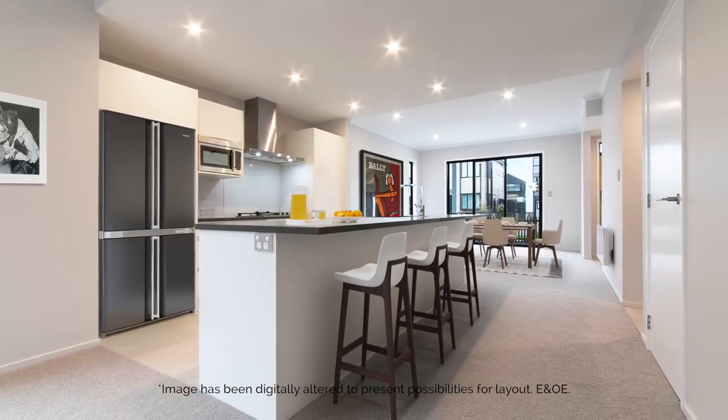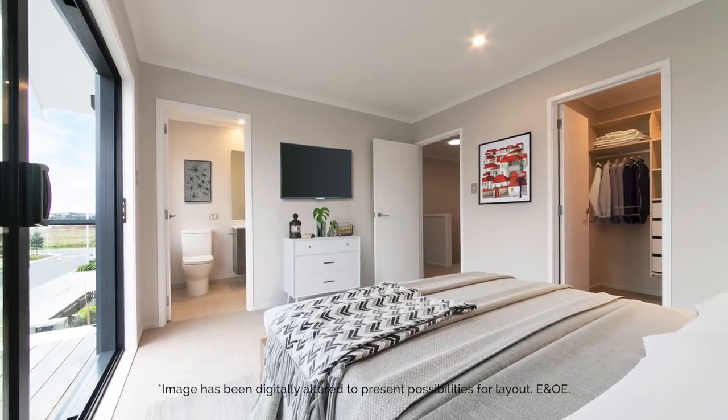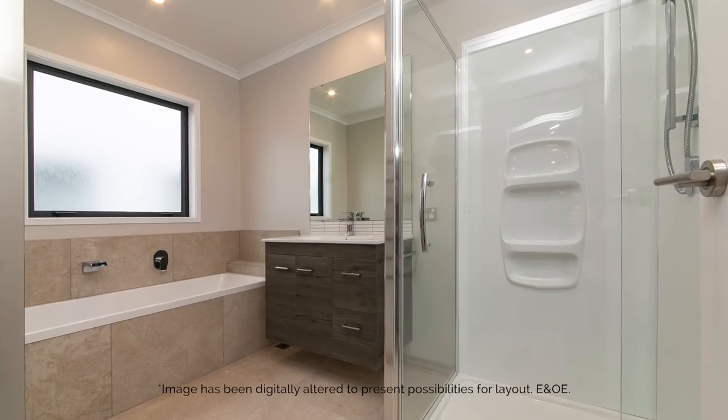The designer kitchen sits central to the open-plan family, dining and living areas. Upstairs, the master bedroom has a private en-suite, walk-in wardrobe and elegant balcony.